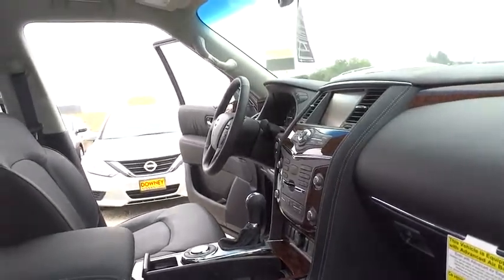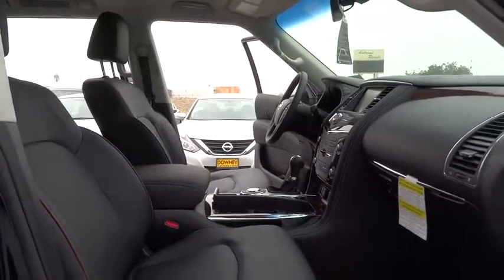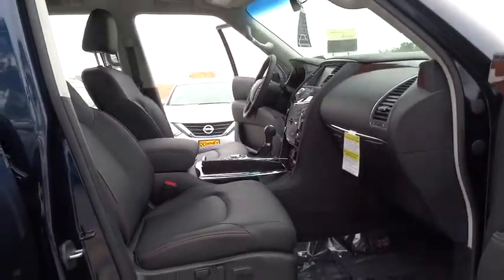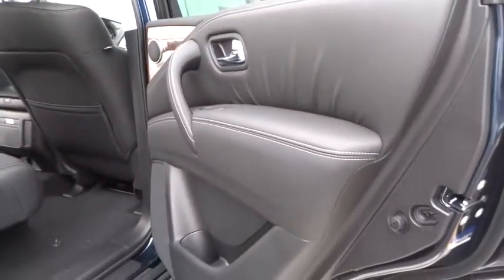Backup camera, steering wheel audio controls, power passenger seat, Bluetooth, leather-wrapped steering wheel, power steering, adjustable steering wheel, cruise control, keyless start, aluminum wheels, four-wheel disc brakes.